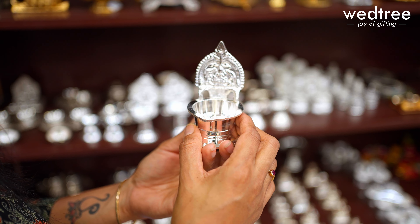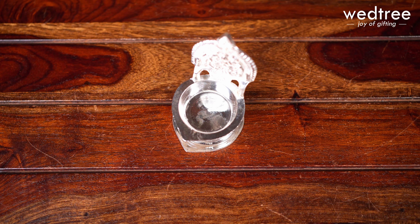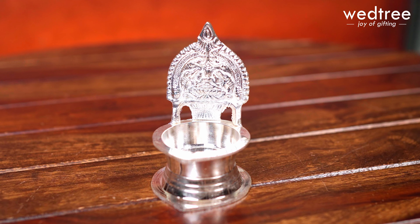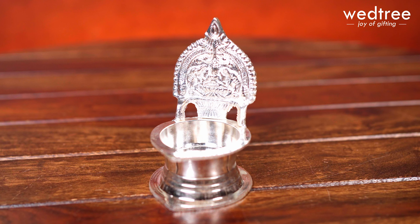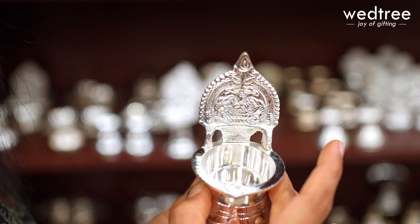A beautiful Kamakshi Diya that comes with Gajalakshmi embossing on the back. Pure brass on top of which we've done nickel silver coating. Comes in a solid weight and hence is very durable and corrosion resistant — something you can buy for yourself or as a great choice of return gift.